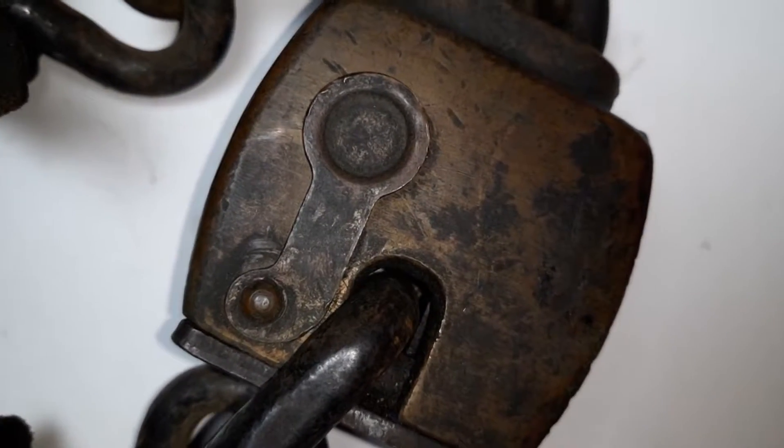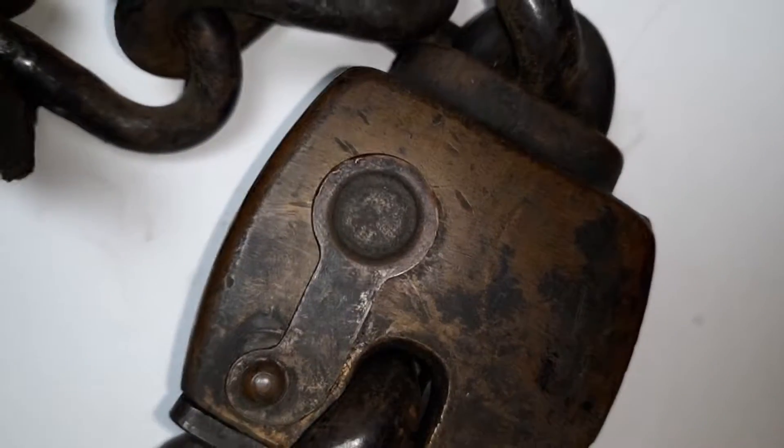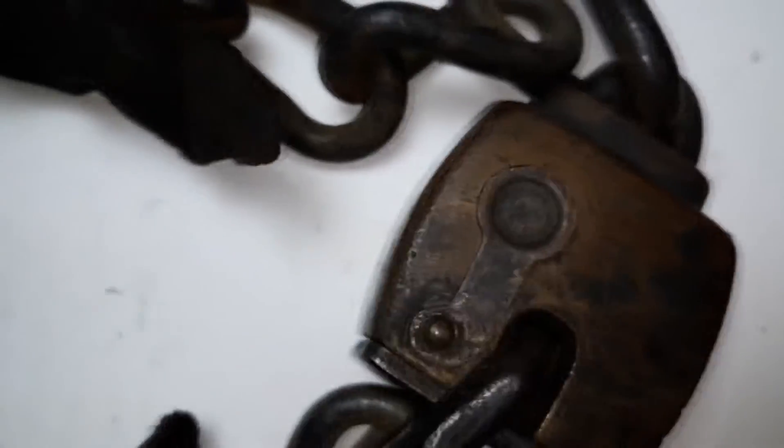The padlock uses a Corbin pin tumbler that's underneath the cap there. I'm holding this thing under the light so I can try to get enough light on it so you can see.